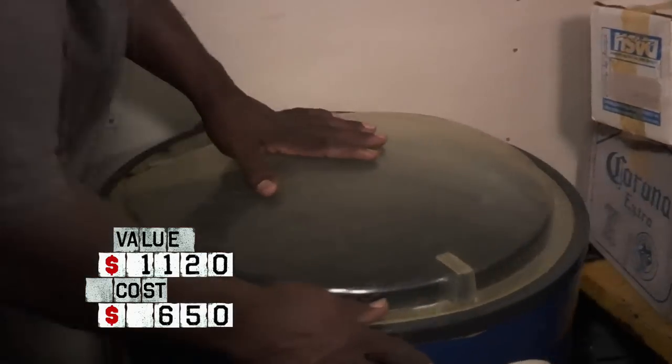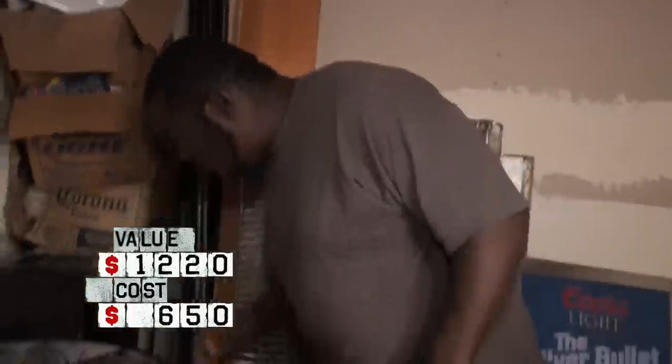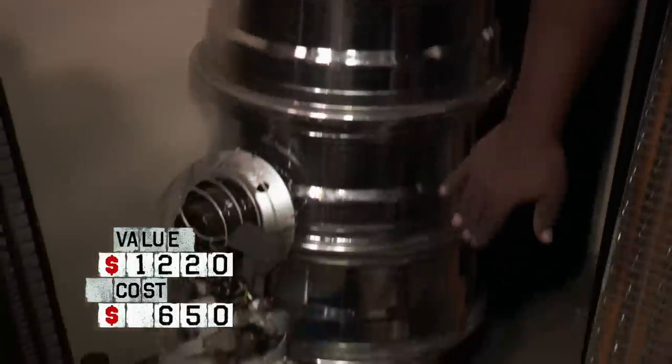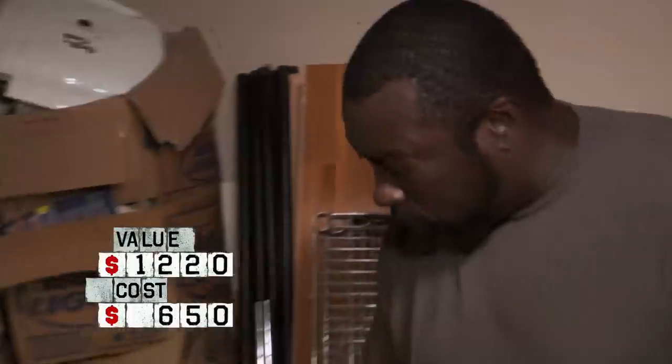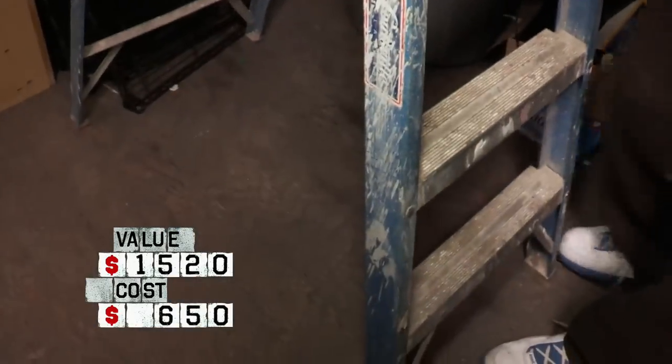So this right here has got wheels, got the top. Throw some ice in there, some cool drinks. $100. One, two, three, four rims. These look like 18 inches — really cool. I'll get $300 for those. Ladders sell really good in my store. Easy. $30.